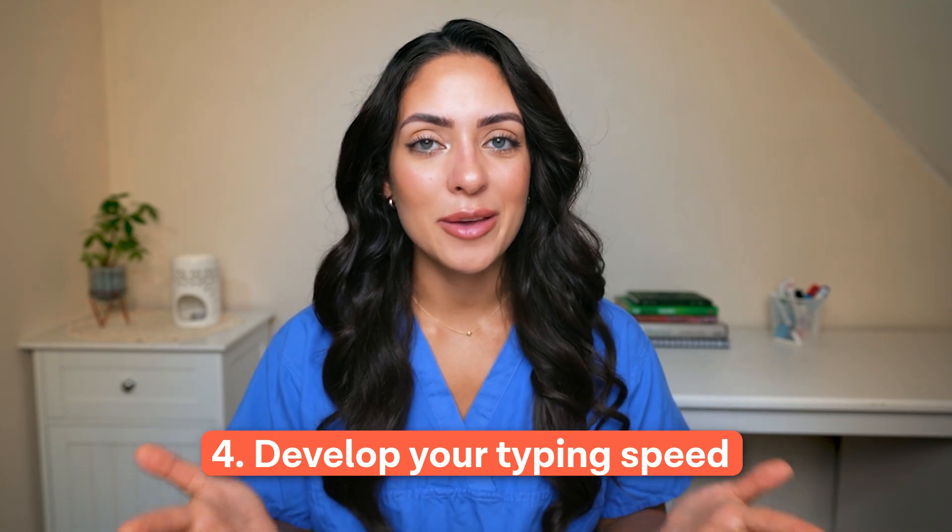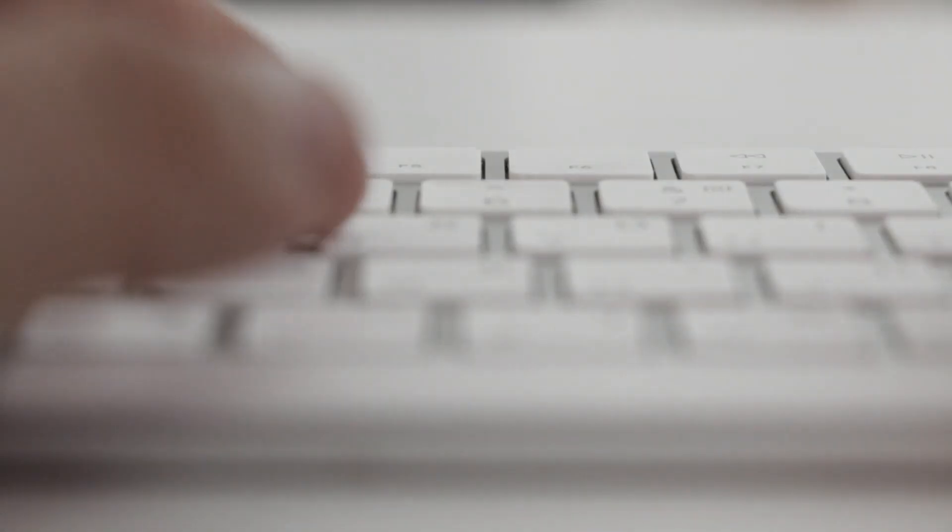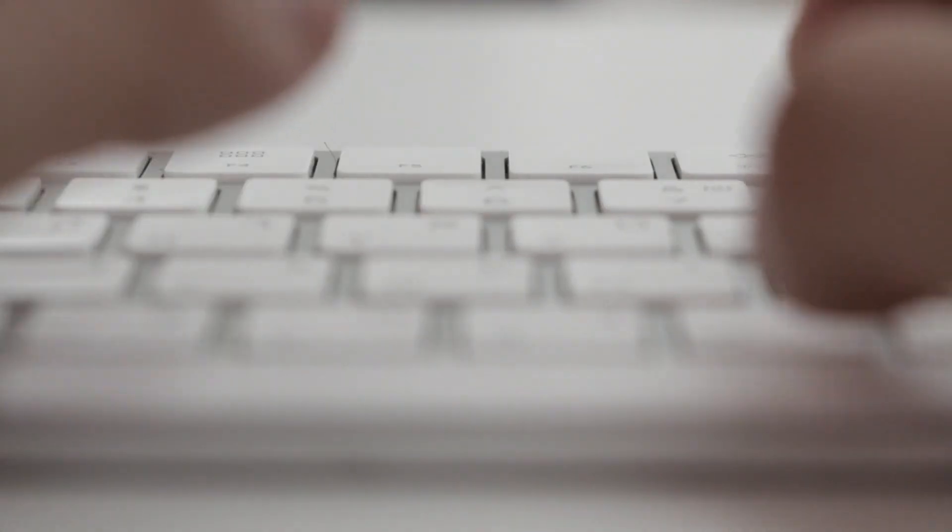Number four is to develop your typing speed. Once you watch the video or read your scenario you will have to write down your answer pretty quickly. The exam is time-sensitive, so the quicker you can type things out the faster you'll be able to move on to the next question.